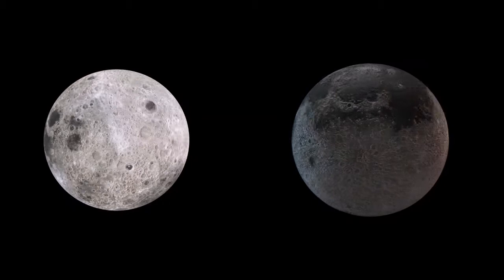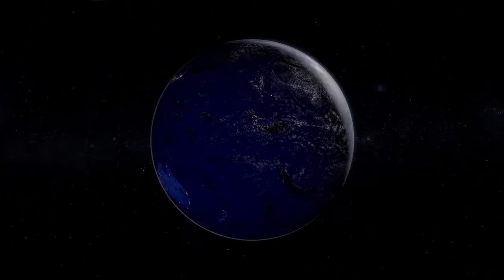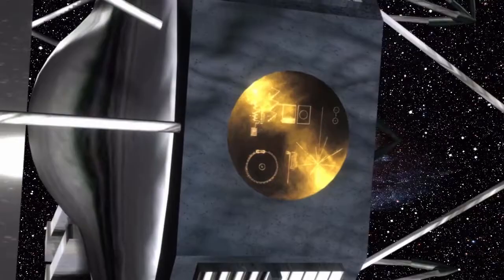Lava tubes on Mars and Moon can host planetary bases. The subsurface cavities created by lava on Mars and Moon could provide a shield against cosmic radiation. We can find lava tubes on planet Earth, but we can also find them on the subsurface of the Moon and Mars with the help of interplanetary probes.